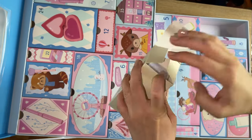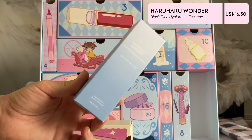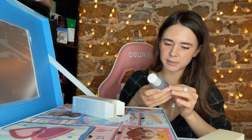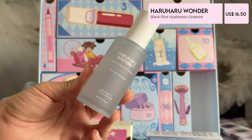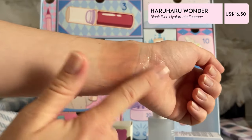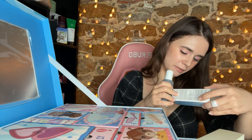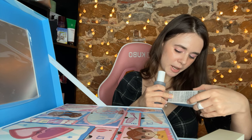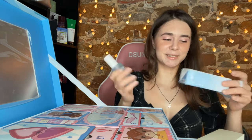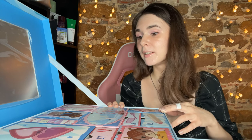Number thirteen — is it lucky or unlucky? Oh it's heavy. Haru Haru Wonder — I never tried this one, it's black rice hyaluronic essence. I have a video about their skincare. It comes in a glass bottle. The texture smells like all their products — kind of like herbs, that's the best I can describe it. It's a pure blend of naturally fermented black rice and bamboo shoot bark extract, providing a boost of antioxidants and nourishment for daily face protection.